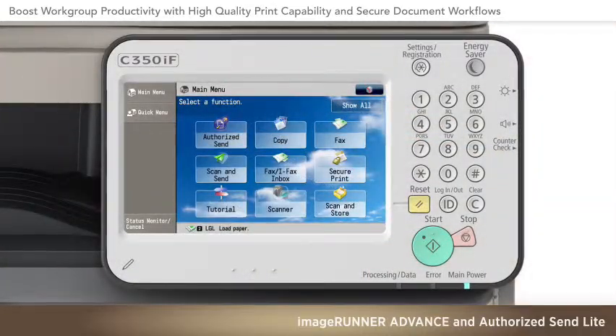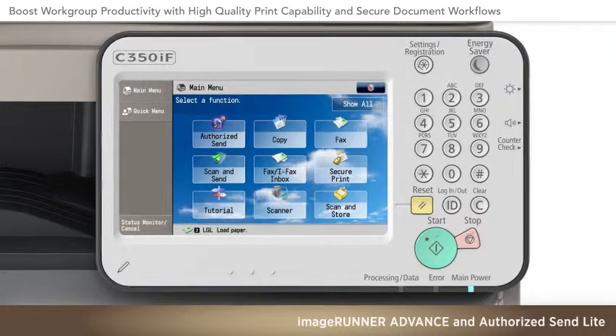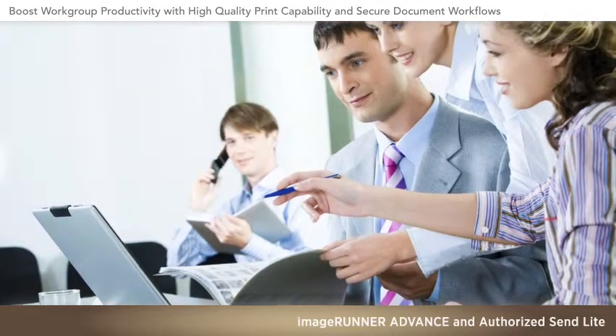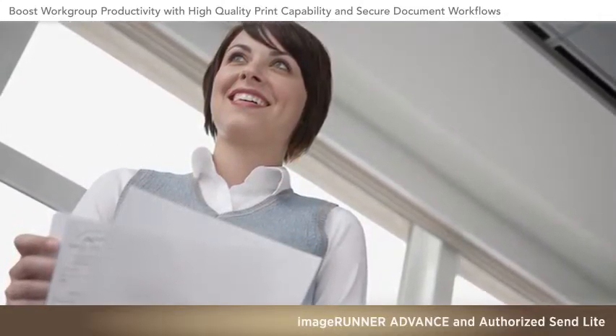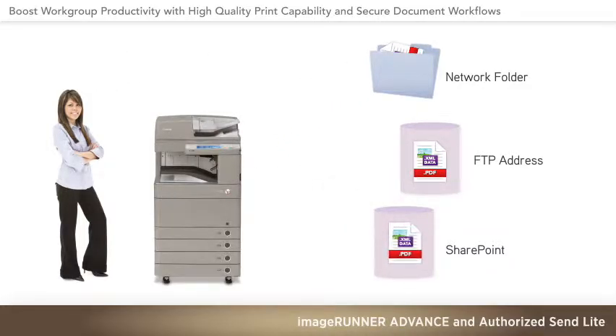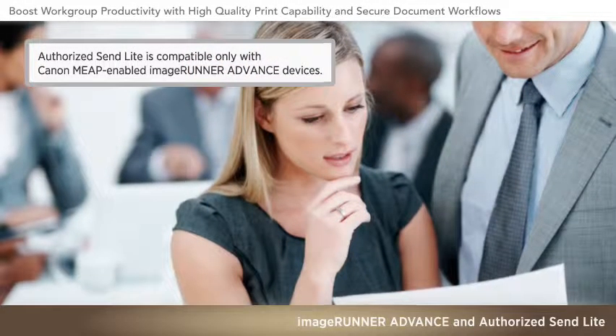Canon's simple, secure scan solution may make these devices more useful than ever, particularly for your small office or work group. Authorized Send Lite allows all authorized users to easily scan their document pages into a digital folder, to a specific FTP address, or to SharePoint, while helping to protect sensitive, confidential, or proprietary documents.